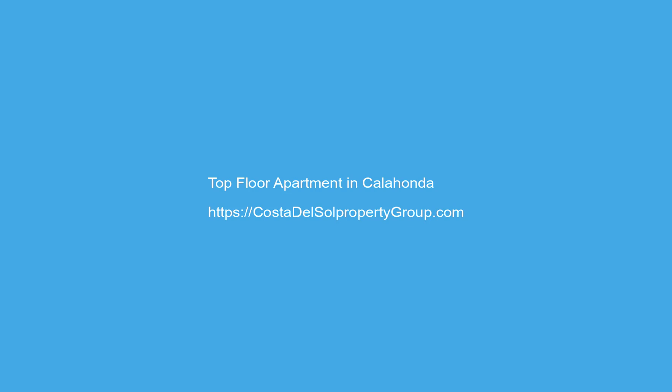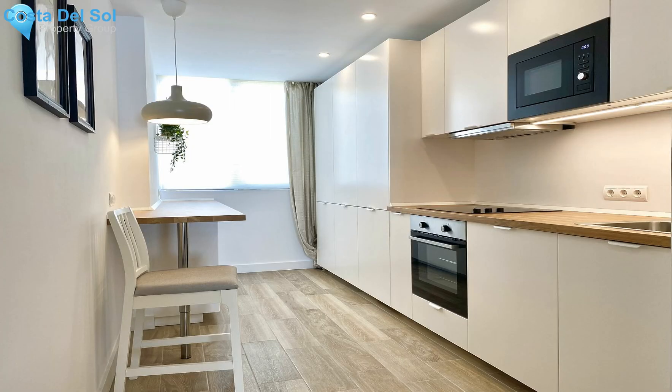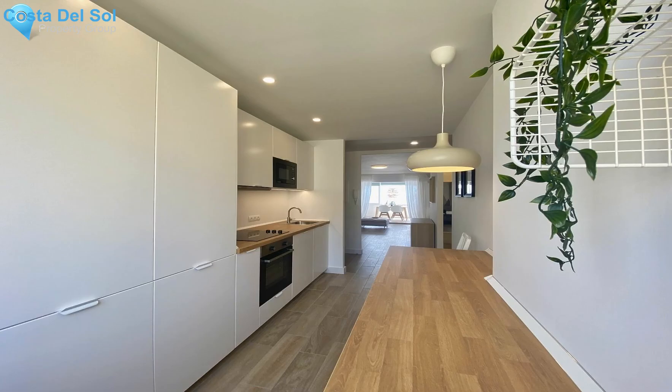A stunning just-renovated front-line beach property with a gorgeous sea view. The apartment is part of Dona Lola Complex and comes with access to all the facilities it has to offer: pools, gym, sauna, tennis courts, bars and restaurants on-site. Ideal holiday home or rental investment. Contact us for a viewing.